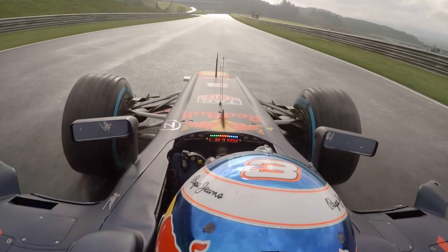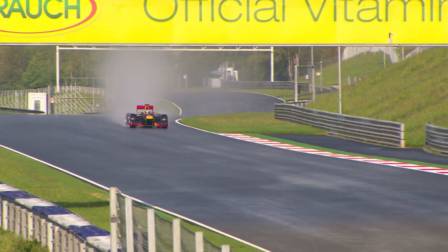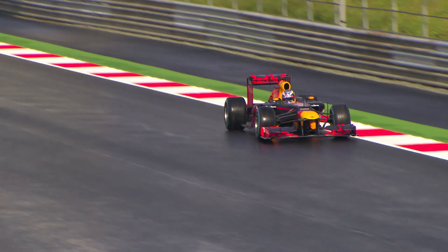Normally here on the left, the spectators are awesome — a lot of Austrians in their lederhosen and dirndls, drinking beer and enjoying the weekend atmosphere.